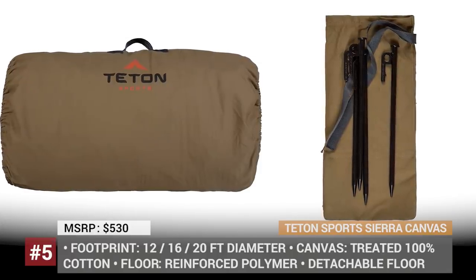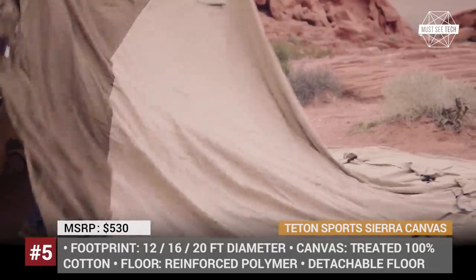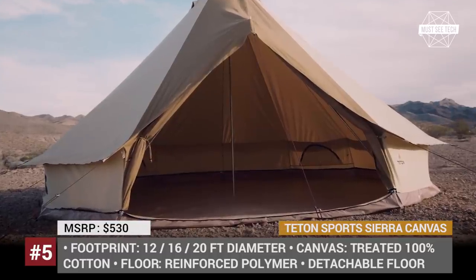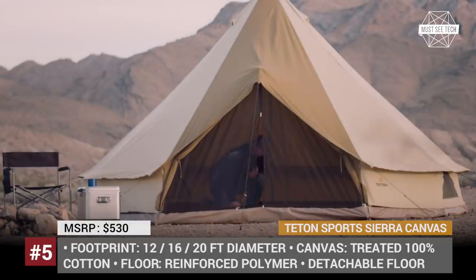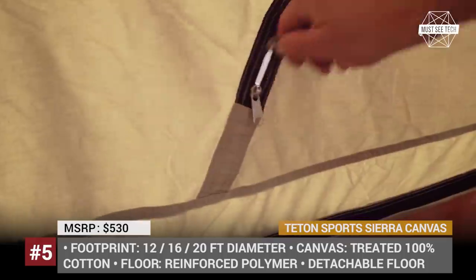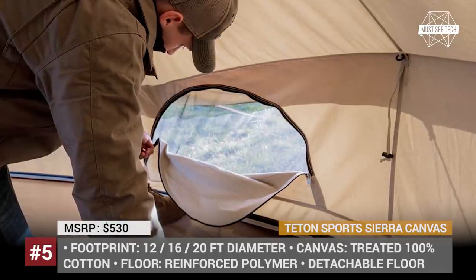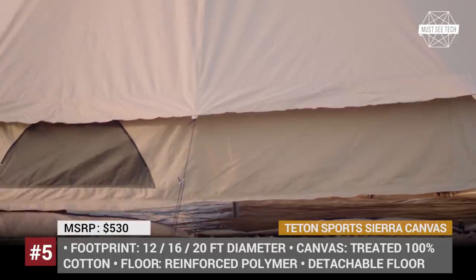Sierra Canvas. The Utah-based company T-Tin Sports is determined to manufacture beautiful and versatile tents that will become your home away from home. One of their recently introduced products is the Sierra Canvas Tent, which comes in three variants with 12, 16, and 20 feet diameter. The canvas is made of 100% cotton treated to repel water while still allowing the tent to breathe. Additional ventilation is ensured by four windows and three weatherproof top vents. The construction is very simplistic, featuring a single pole with an easy one-person setup. The final trick up the sleeve of this tent is a detachable floor, which turns it into a stylish canopy for any occasion.